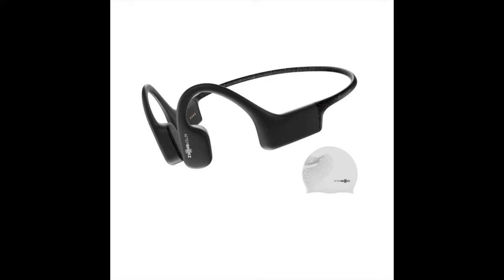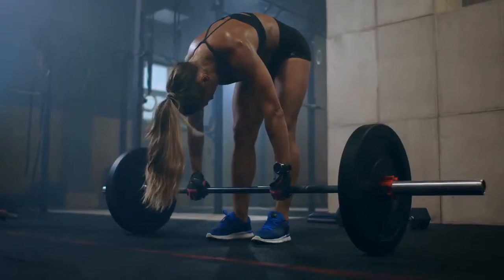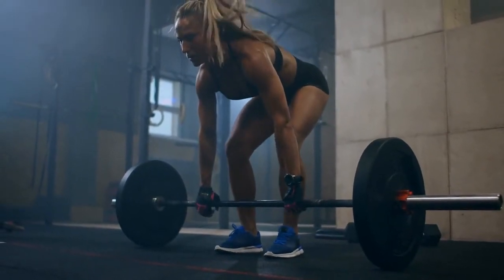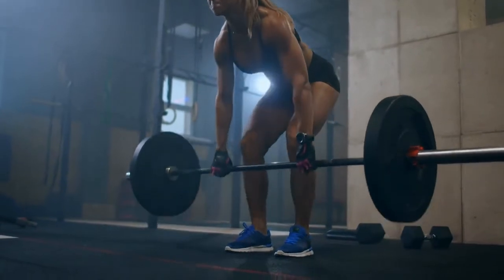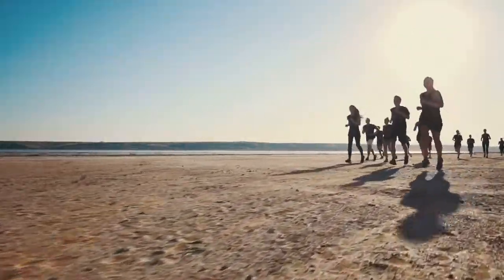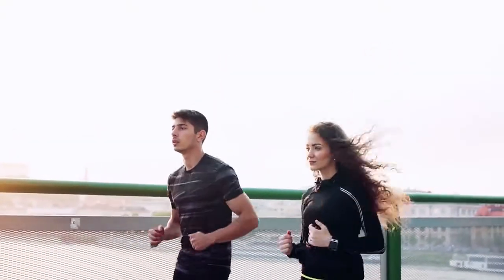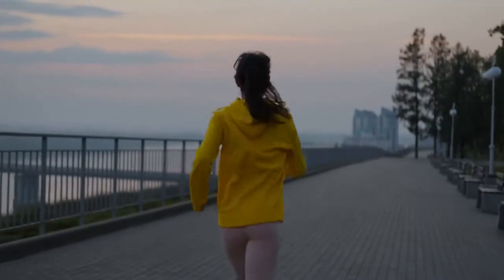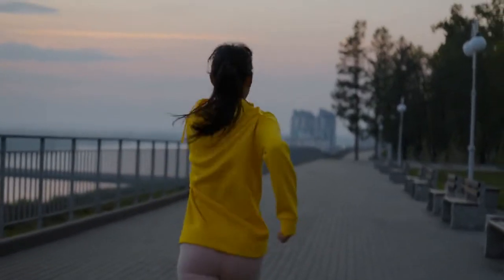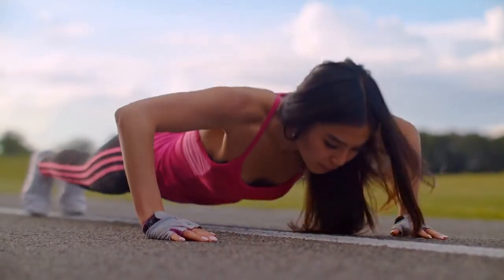Number 2: AfterShokz Xtrainerz Open Ear MP3 Swimming Bone Conduction Headphones. Designed for swimming, with an IP68 waterproof rating, meaning you can take this device into any body of water without worry. It has enough power to support your favorite music library with its 4GB internal memory capacity, so no need to bring an MP3 player. The bass is rich and powerful thanks to custom-built equalization, which gives every track exactly what it needs even when underwater. These headphones are made of soft, durable material and offer 8 hours of playback time.